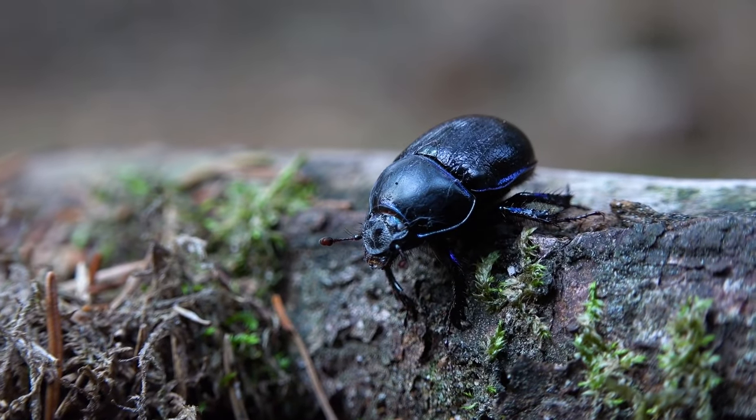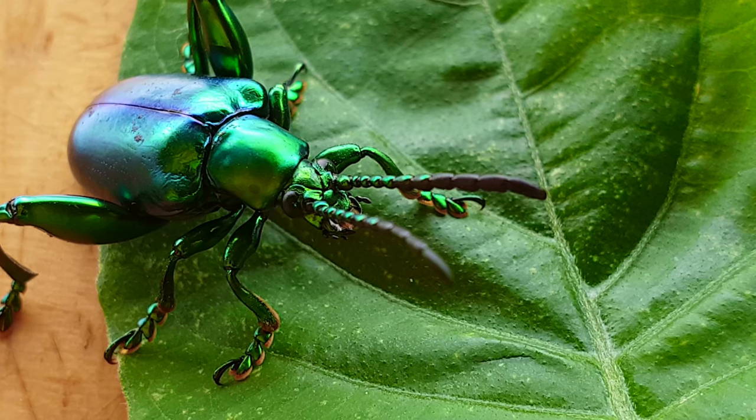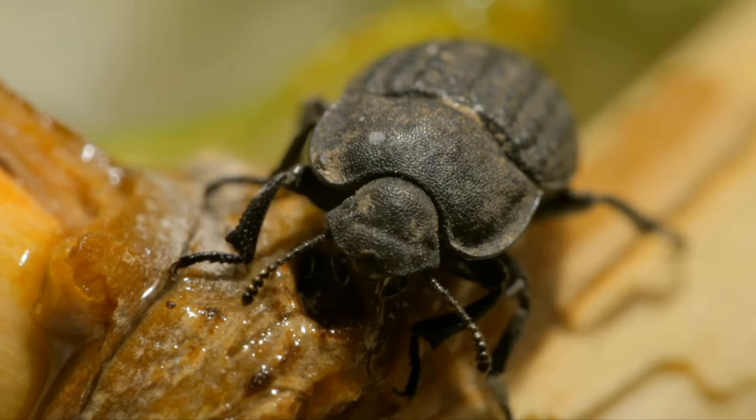Are you ready for a riddle? What's small, has six legs, comes in 350,000 different species, and has been around for millions of years? The beetle.